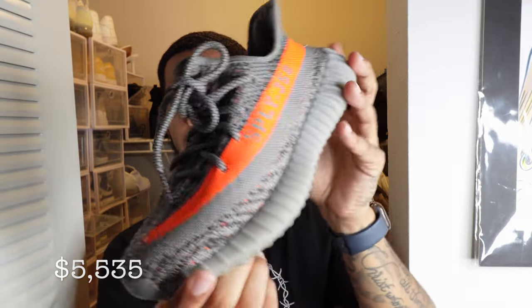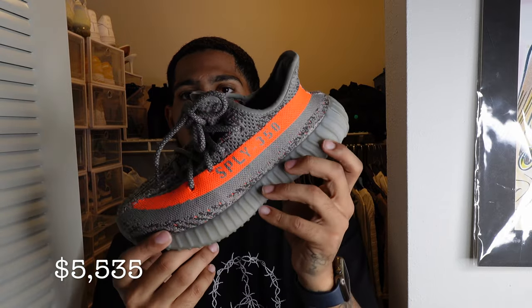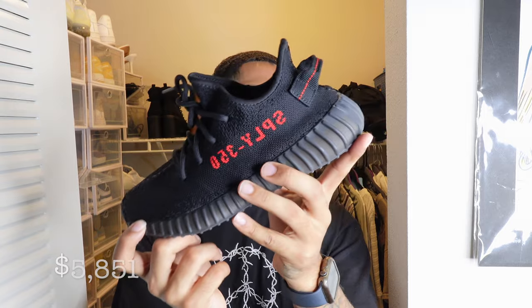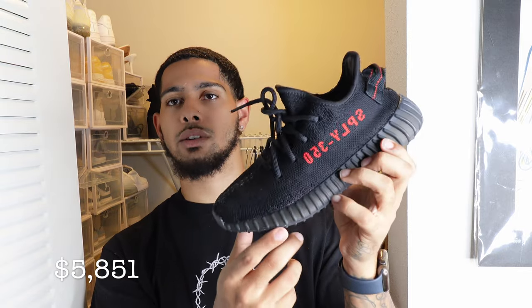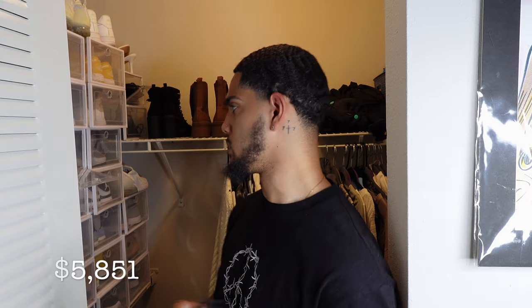So these are the Yeezy 350 Belugas — they recently dropped on the Adidas Confirmed app again, so the price went down a little bit. I didn't keep them for myself. The Yeezy 350 Breads — the last time these came out was right before Christmas. I was working at Champs so I got mine at retail, but she had to pay resale because she wanted them so bad. I looked up how much she paid and it was probably around $300.